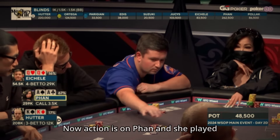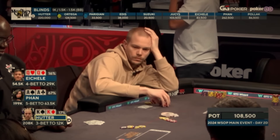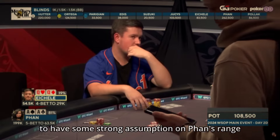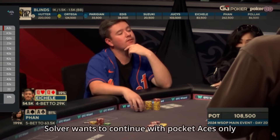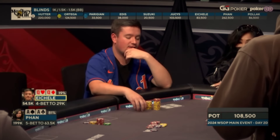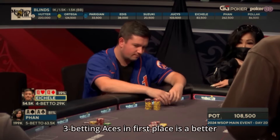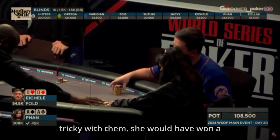Action is on Fan and she played a small 5-bet with her aces. Hatter had some spidey senses and folded his monster hand. It's not a fully GTO line, so he needed to have a strong assumption about Fan's range — that she could still have some aces in her range. The solver wants to continue with pocket aces only and a few bluffs with an ace blocker. Here we can see he made a correct fold, and Ike followed suit. This hand is a good example of why 3-betting aces in the first place is a better idea — because if she wouldn't try to be so tricky with them, she would have won a much bigger pot.